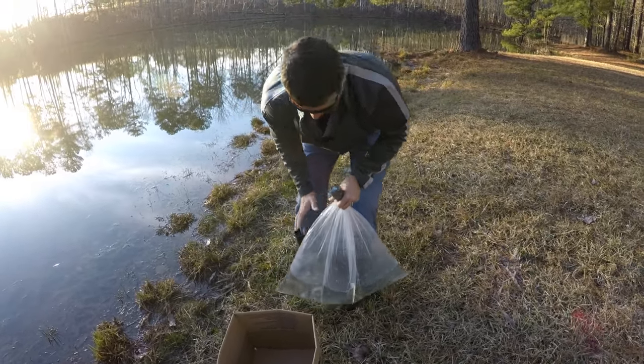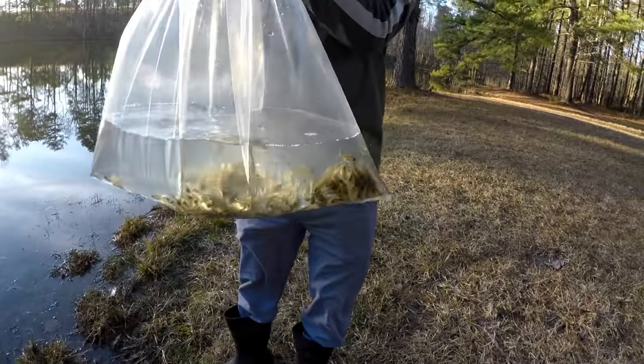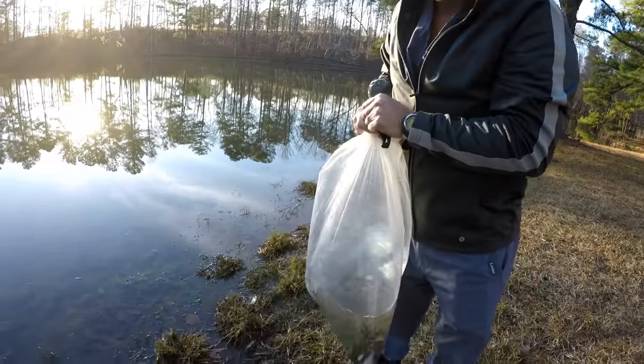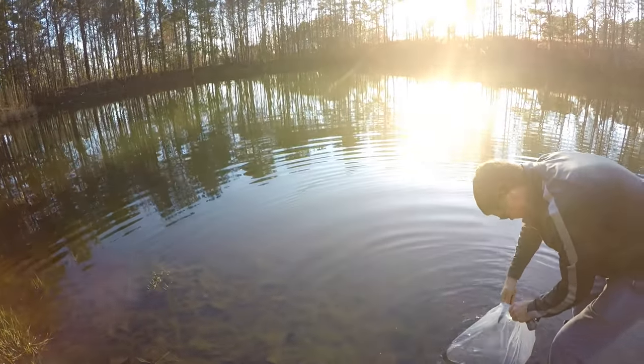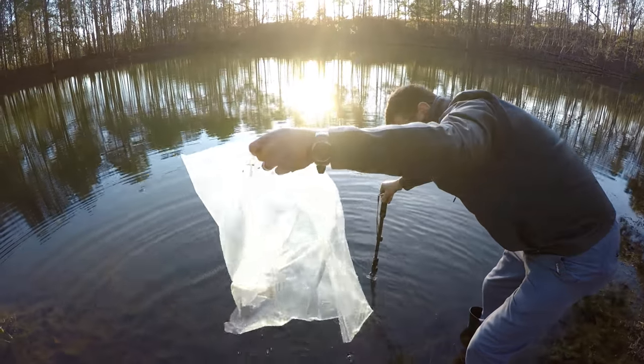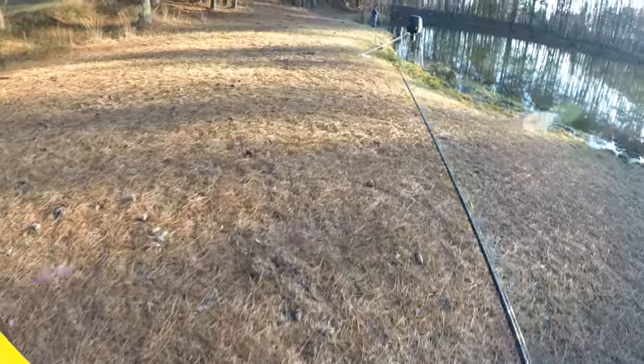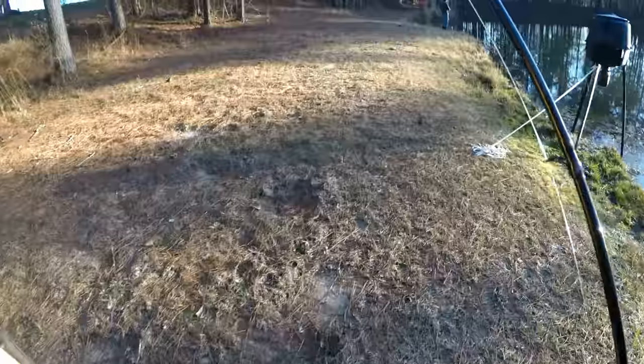Now that's a bag, son. Look at that — that is a bag of fish. Is it a little heavy? A little heavy. Let's go.